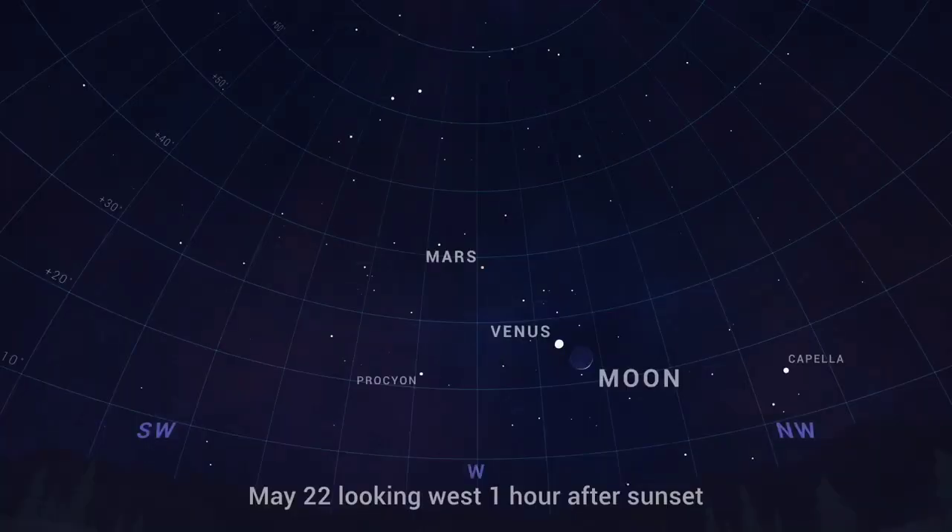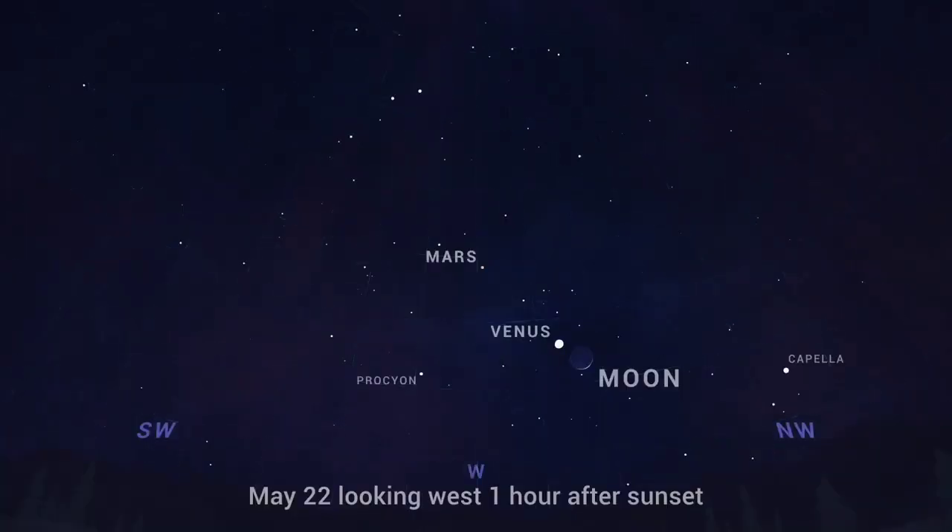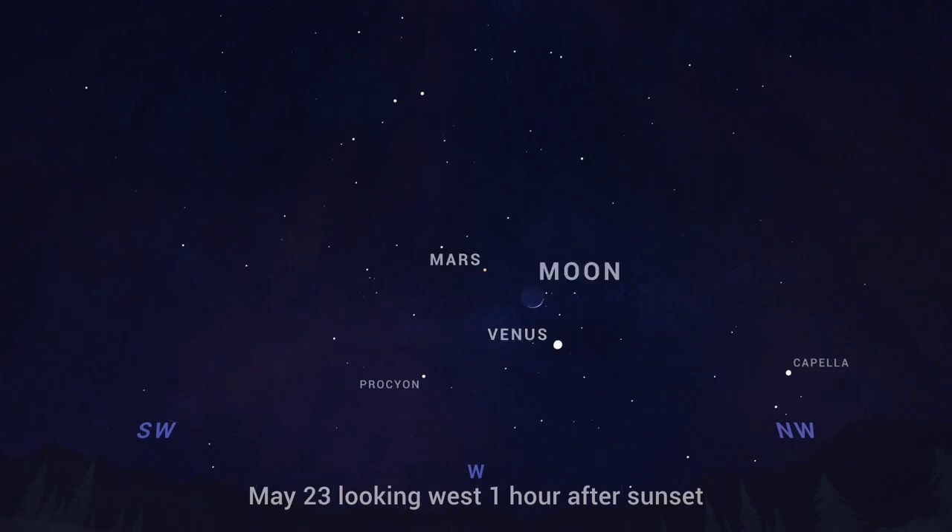Following sunset on May 22nd through the 24th, the moon, Venus, and Mars form a close grouping in the west. The moon sits between the two planets on the 23rd.